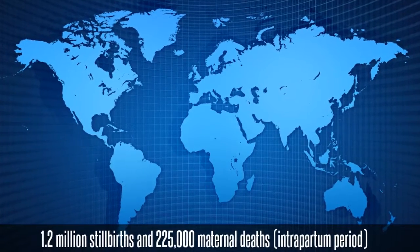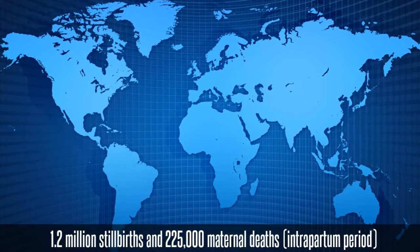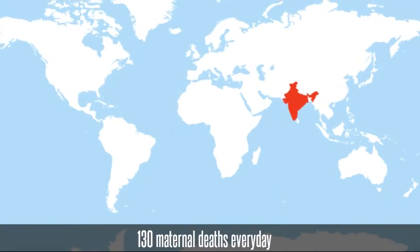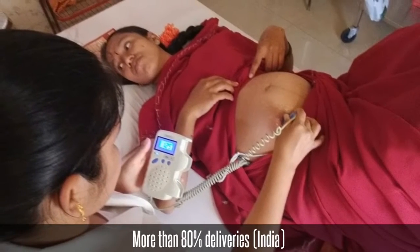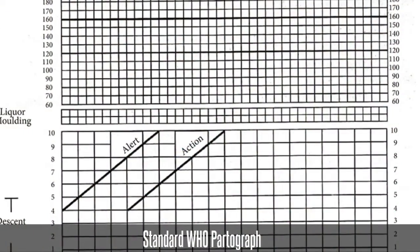During the intrapartum period, each year the world faces 1.2 million stillbirths and 225,000 maternal deaths. India alone accounts for around 130 maternal deaths every day. In India, more than 80% of deliveries occur with the assistance of midwives who use the partograph.